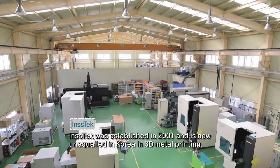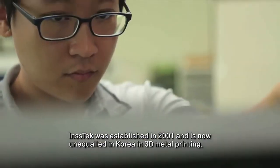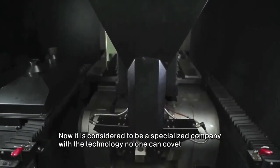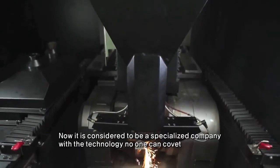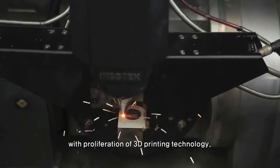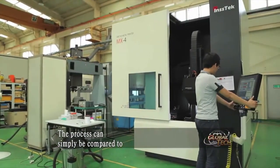INSTEC was established in 2001 and is now unequaled in Korea in 3D metal printing. This company has focused on developing 3D metal printing machines and is now considered a specialized company with technology no one can rival, even with the proliferation of 3D printing technology.